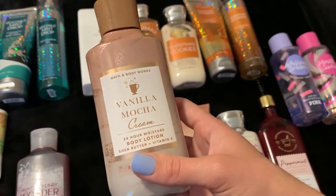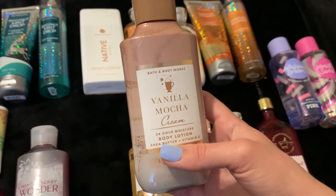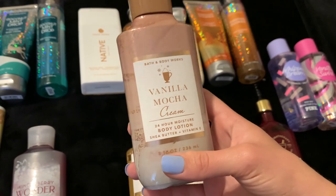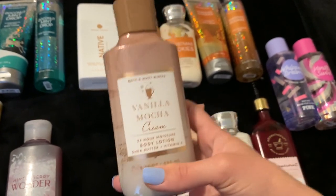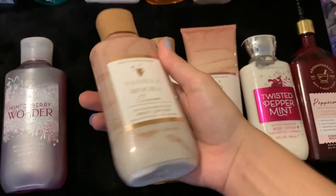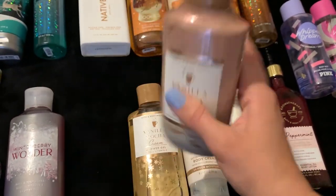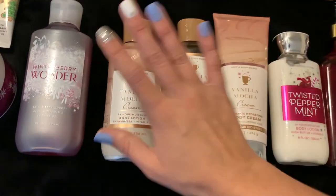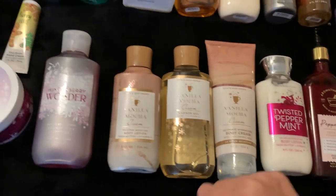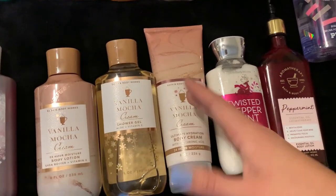Let me know down below if you have any scent that reminds you of home — something that makes you feel welcome, warm, and cozy. There's a memory aspect that goes with scent and I thoroughly enjoy that. Anyway, Vanilla Mocha Cream — I have it in the body cream, the shower gel, and the body lotion. I also still have last year's body spray, though I didn't pull it out since it's technically a fall scent.